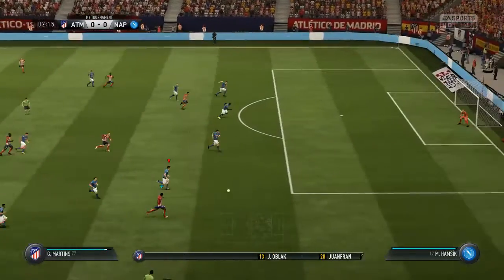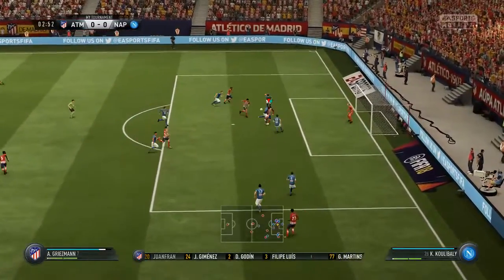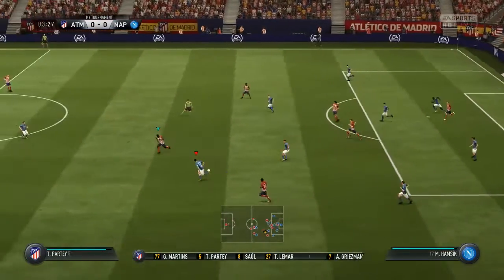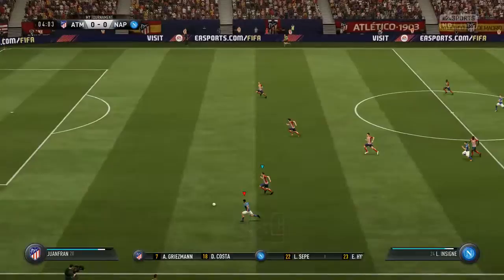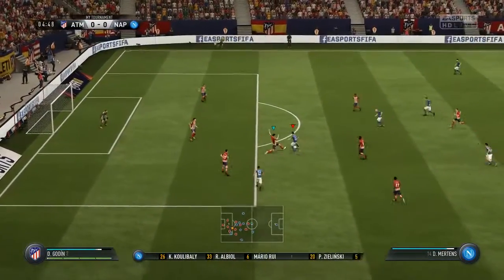Atletico Madrid make one change. Starting in goal: Jan Oblak. Felipe Luis starts with a partner in the full-back positions. Thomas starts alongside Saul in the middle of the park. Antoine Griezmann plays up front with Diego Costa. It's Napoli's line-up: Lorenzo Insigne starts after that hat-trick in his last game.